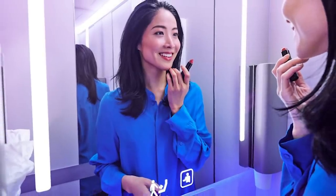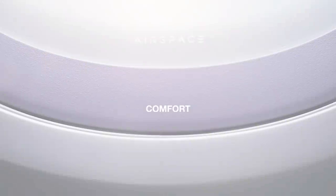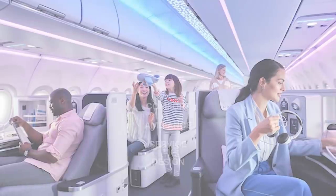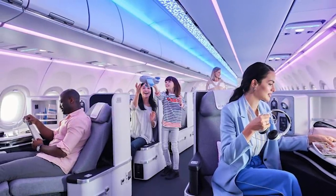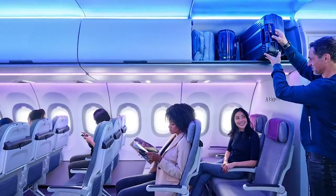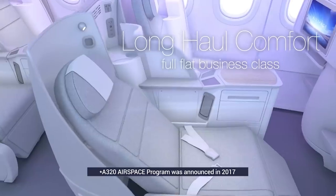The Airspace by Airbus program focuses on four key areas: comfort, ambiance, service, and design. The new interior images certainly seem to reflect these core values, which is not a surprise since it has taken almost four years of work since the A320 program was announced in 2017.